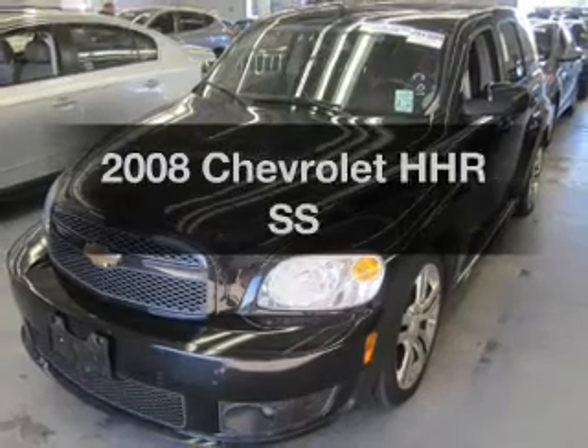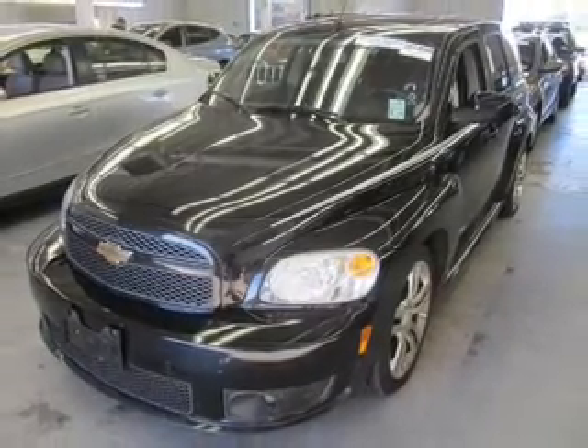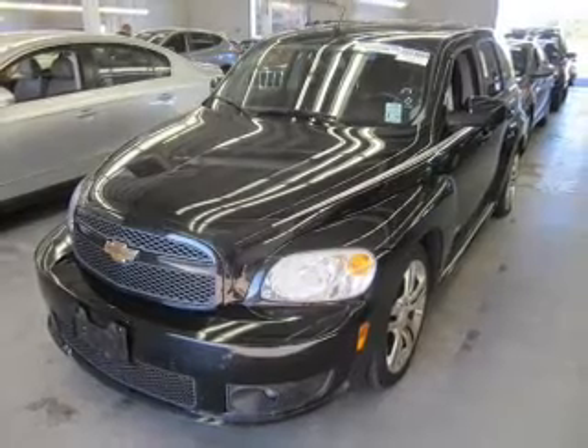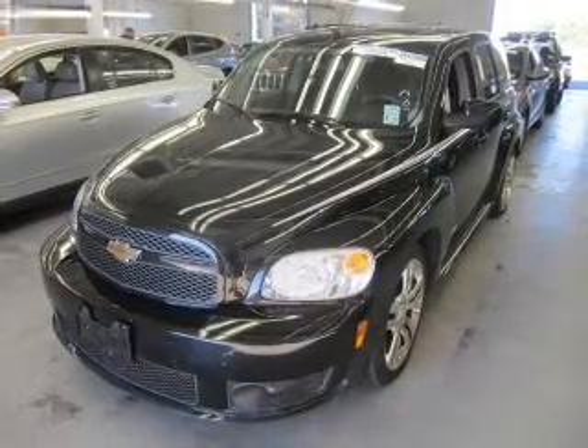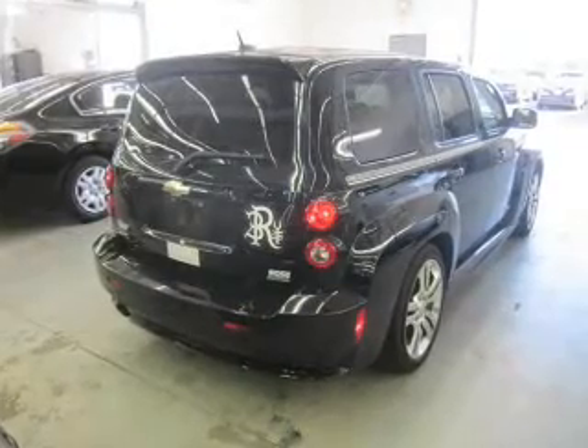Get noticed in this 2008 Chevrolet HHR. Travel the roads in style and comfort in this great vehicle with an efficient four-cylinder engine. The powertrain includes front-wheel drive that gives you more control with its manual transmission.